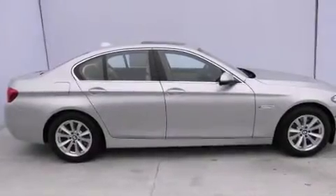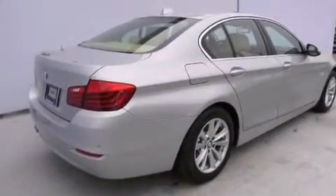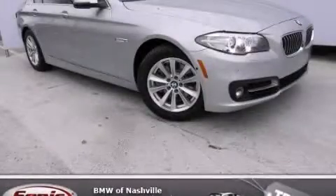The power rear liftgate can open and close at the push of a button. With an EPA estimated rating of 34 miles per gallon on the highway, fuel efficiency does not take a back seat. Stop by today and test drive this automobile for yourself.